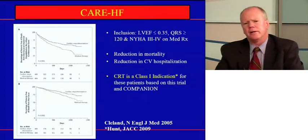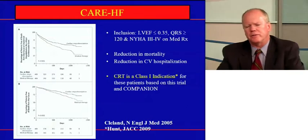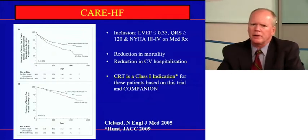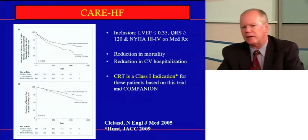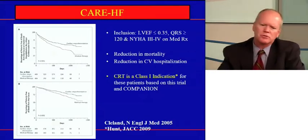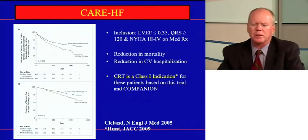One approach to advanced heart failure symptoms is cardiac resynchronization therapy. The patients who are currently candidates are those with a low EF, Class III or Class IV New York Heart Association heart failure symptoms, and a wide QRS on baseline ECG — at least 120 milliseconds, some studies have used 130 milliseconds. Those patients can benefit from CRT, that three-lead device where you pace the right and left ventricles simultaneously.